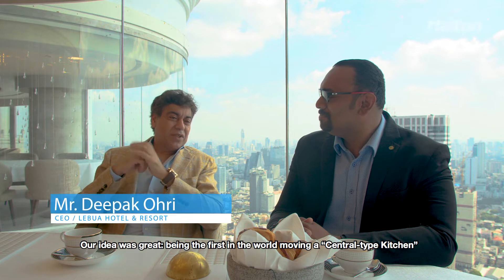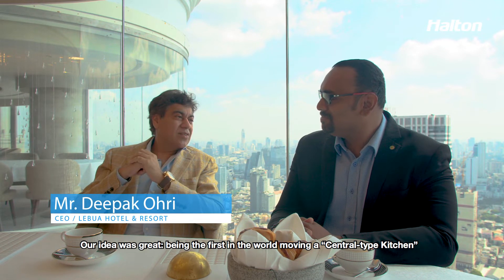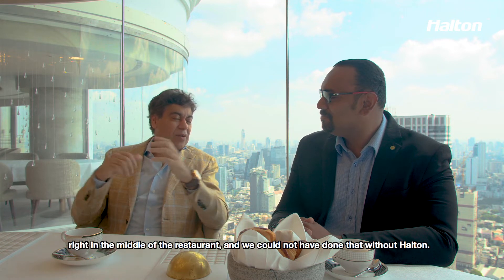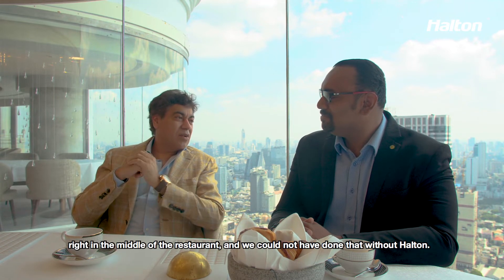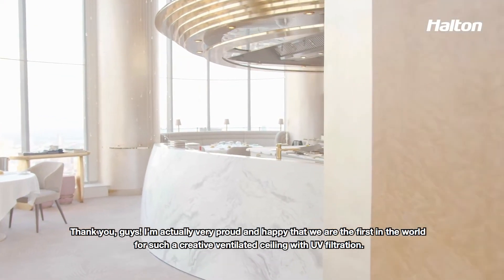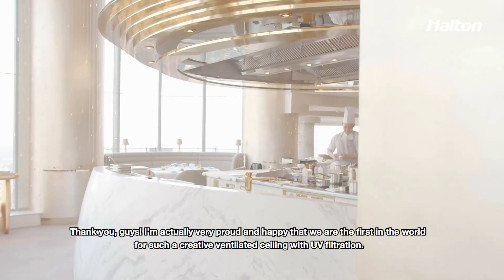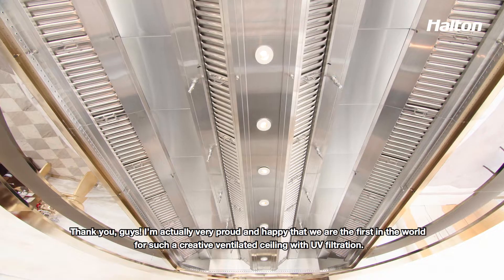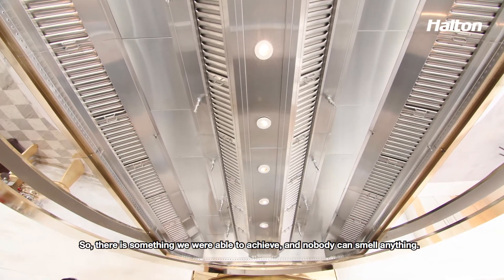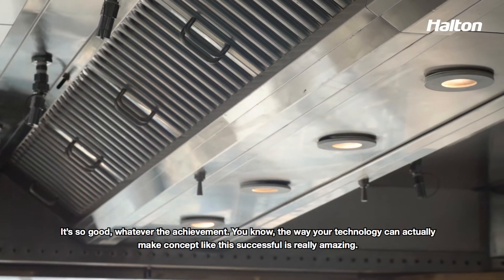We had this great idea of doing a first-of-its-kind central kitchen, part of the restaurant, in the middle of the restaurant. And we couldn't have done that without Halten. I'm actually very happy that we are the first in the world for a ventilated ceiling with filtration.